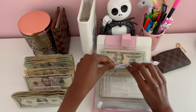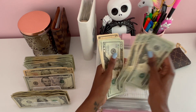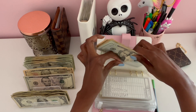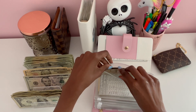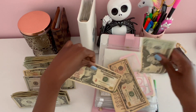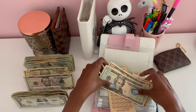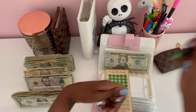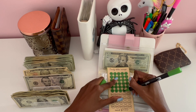Next we have car maintenance, which will be getting $10. Car maintenance currently has $200. Emergencies will be getting $10 today. Emergencies currently has $500 in the bank, bringing the total to $570 dollars, which means we can fill up one row and half a bubble on the tracker.